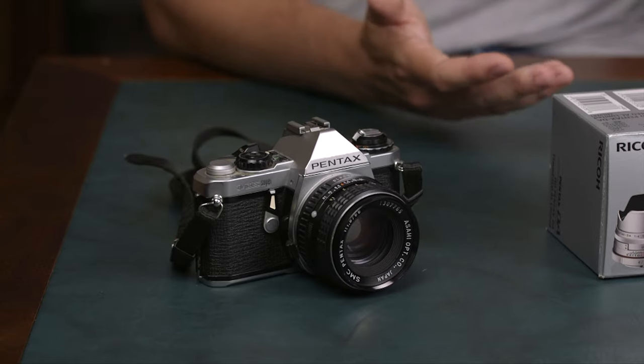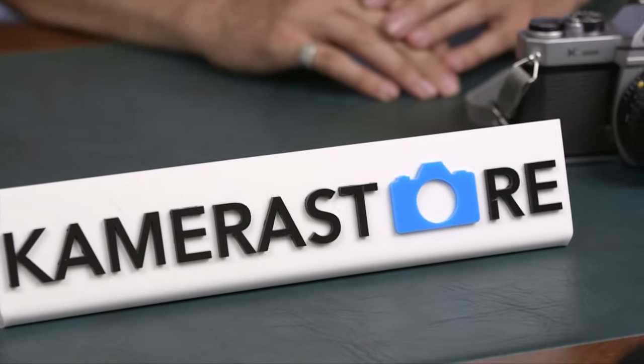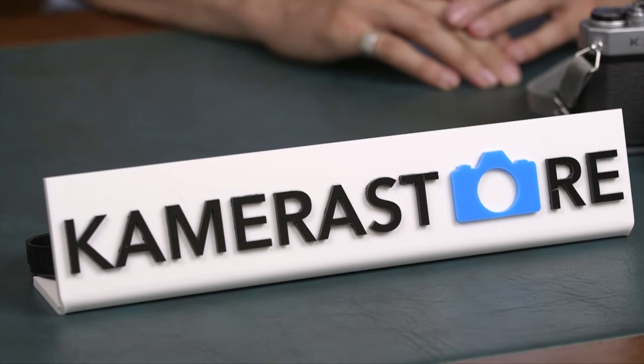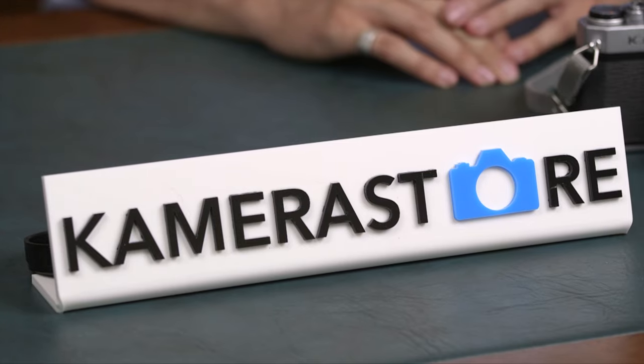If you have any comments or questions, you can leave a comment below. You can also check camerastore.com for any of this gear or any way to adapt it, maybe for digital cameras or cinematography. Thanks for watching and see you in the next one.